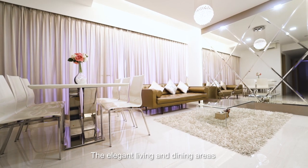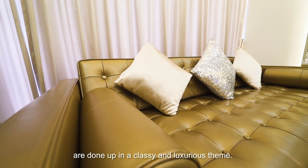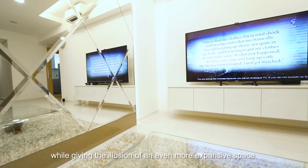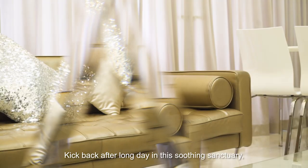The elegant living and dining areas are done up in a classy and luxurious theme. A full-height mirrored feature wall brightens the area while giving the illusion of an even more spacious space. Kick back after a long day in this soothing sanctuary or invite your friends over to catch up.